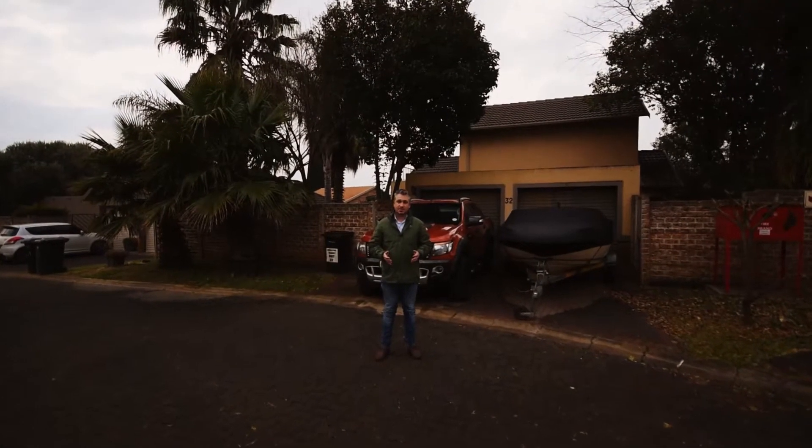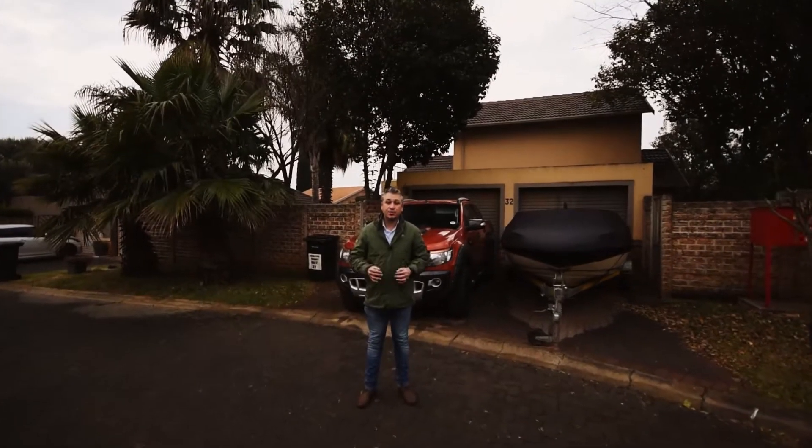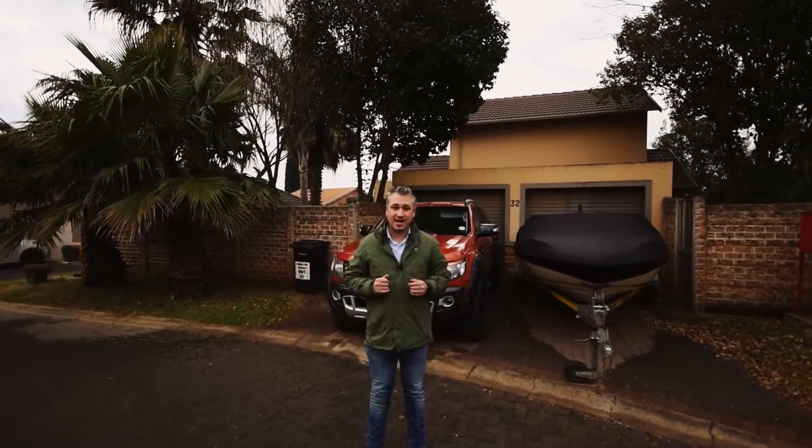In this exclusive estate in Pomona, you will find number 32 Broadhurst. Come on inside and have a look at this property with me.